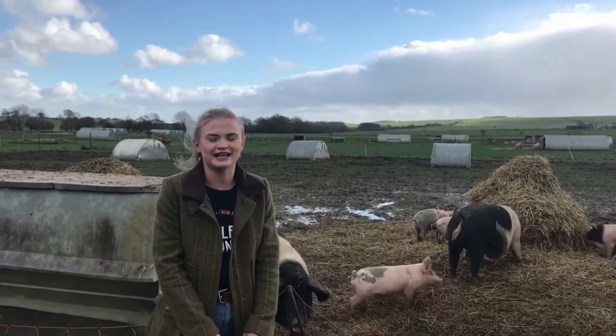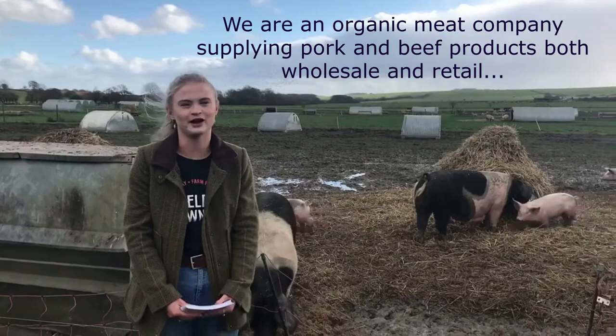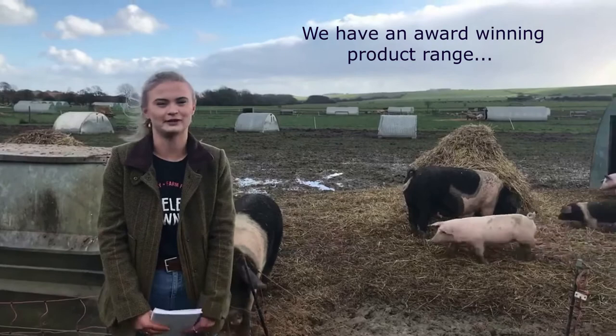Helen Browning Organics is an organic meat company based here in Bishopstone near Swindon. We supply a lot of different products, both wholesale and retail, to large retailers such as Sainsbury's and Coop. We have quite a varied product range including bacon, sausages, gammon, and ham, which is brilliant because we get lots of samples — and they're all award-winning products as well.